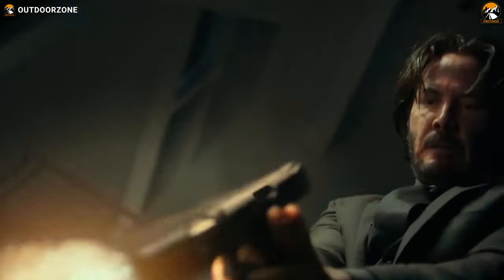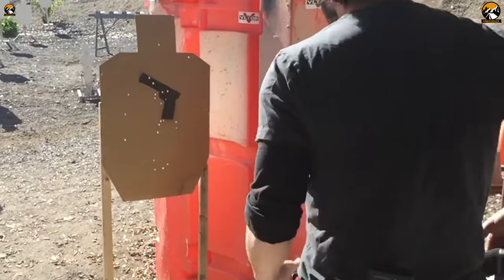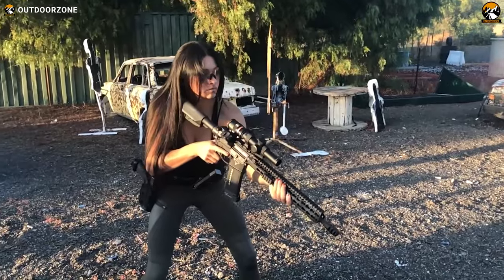John Wick is undoubtedly among the most interesting action films, with some really detailed and hyper-realistic gun use. Obviously, all of these guns are commercially available, attracting fans to collect them or even utilize them if needed — and that's probably the reason you clicked on this video. These John Wick guns are incredibly capable.